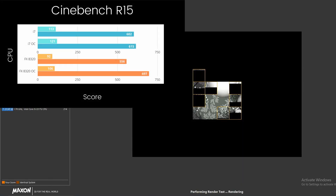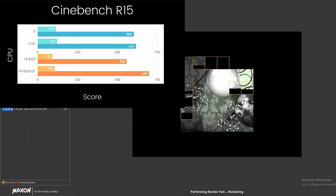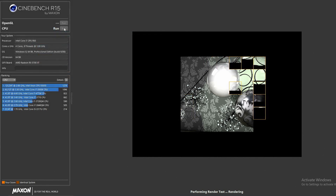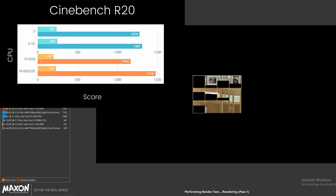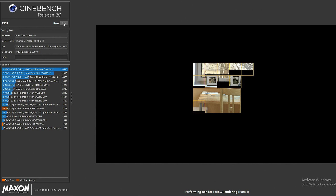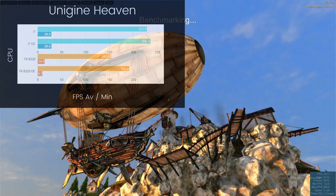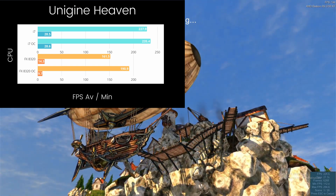In Cinebench R15, you can see both of our processors definitely benefited from their overclocks, but the i7 takes the cake in all but the overclocked multi-threaded score from the FX-8320. In Cinebench R20, we see pretty much the same story. In Heaven, both systems definitely benefited from the overclock, but even the stock i7 took down the FX-8320 even when it was overclocked.